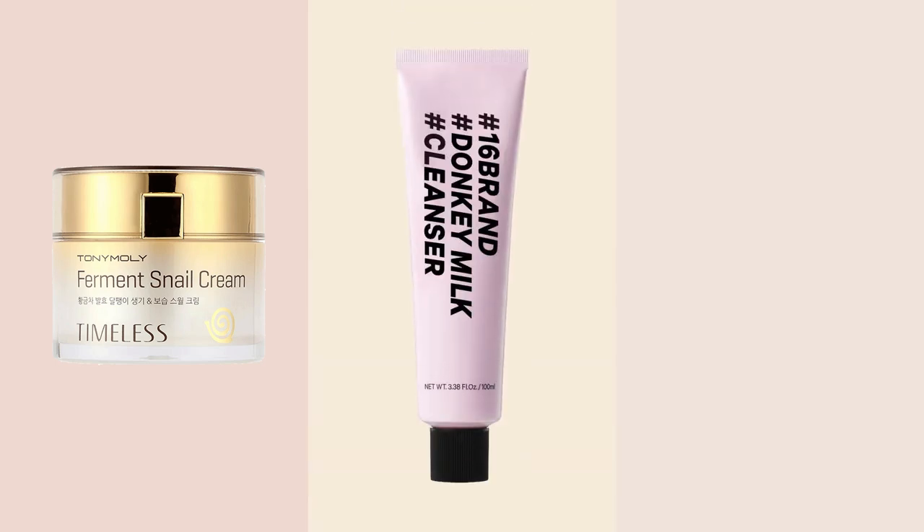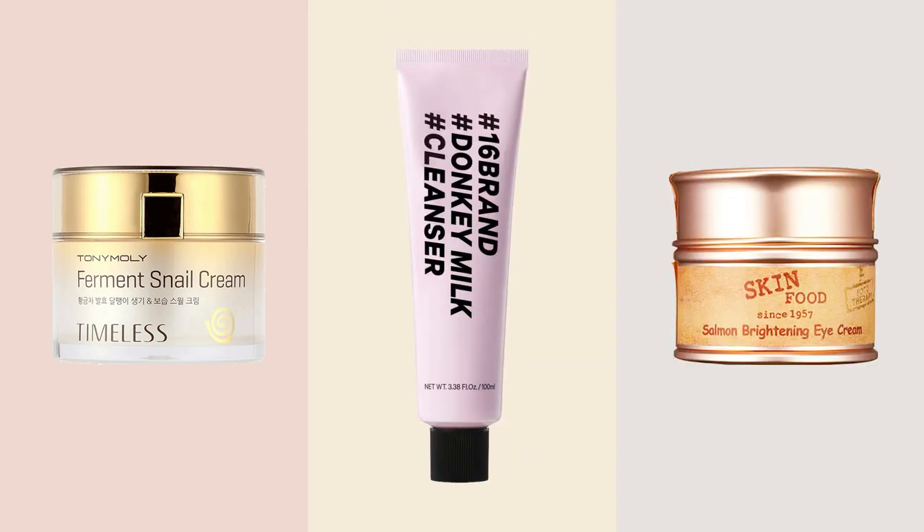When people in the West talk about Korean beauty, they often mention the fact that Korean skincare products contain very unique ingredients that are not usually found in Western skincare, like snail mucin, donkey milk, or salmon oil for example. And to be fair, there's actually some truth to that statement.